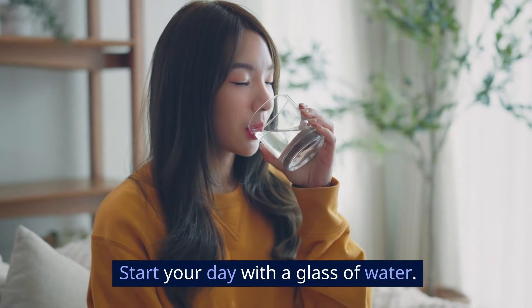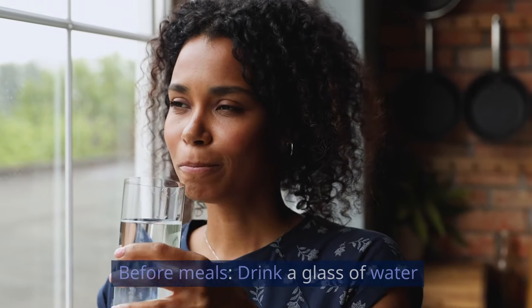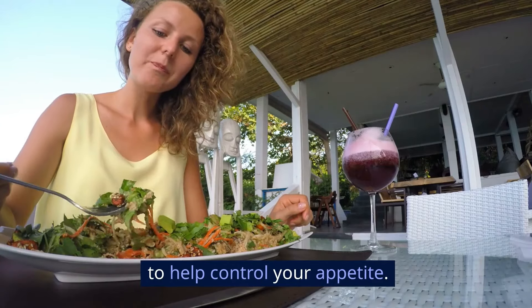Morning routine: start your day with a glass of water. Before meals: drink a glass of water before each meal to help control your appetite.